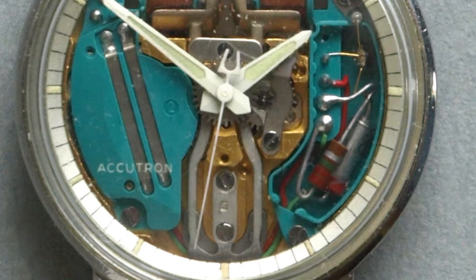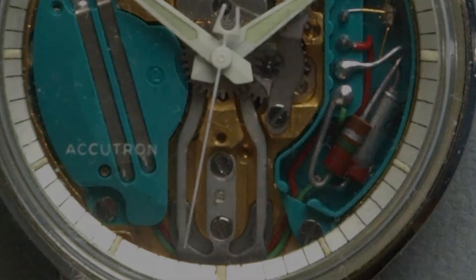If you don't know anything about the Accutron, I'd encourage you to look into it. It's a very interesting watch with an interesting history. It actually utilized a tuning fork and is considered a precursor to modern-day quartz watches.